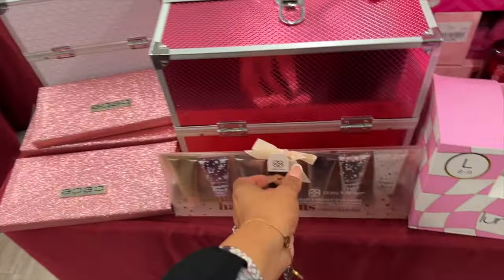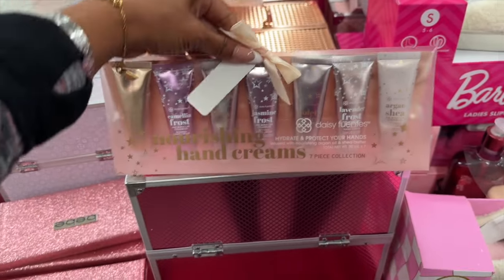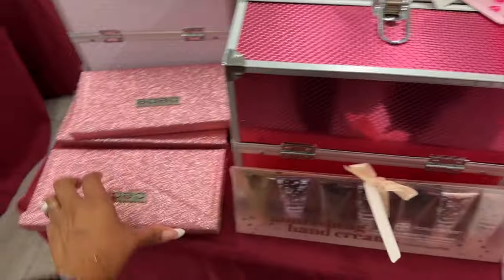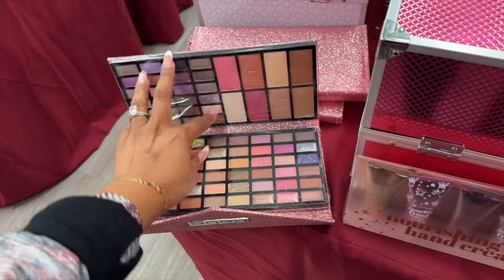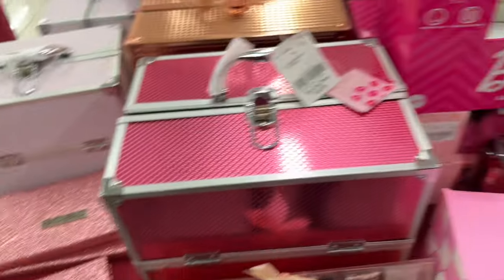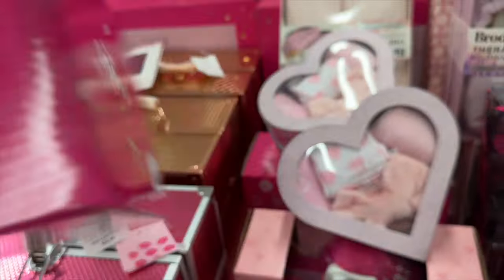Daisy Fuentes seems to be the brand to go to — $5.99 for seven pieces, that's like 99 cents each. Not bad at all. Then the BB eyeshadow set — the eyeshadows are so small I don't know how pigmented they are, but it's $7, which isn't bad for seven bucks.